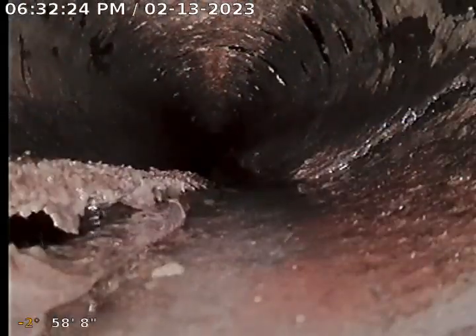As you can see, bottom right-hand side of the screen, pipe is shredded. See, it's shredded here — this is why we can't push the camera. The whole bottom of the pipe is probably deteriorated there where it's holding water. There's holes.